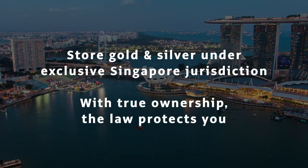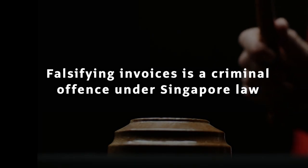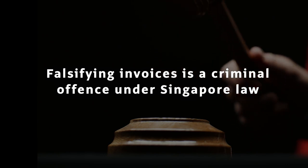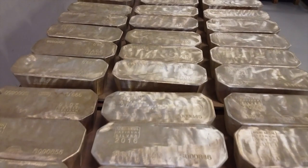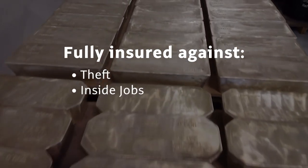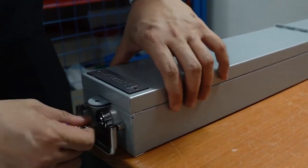With true ownership, the law protects you. Note that tampering with or outright forging an invoice is considered a criminal offense in Singapore, providing strong legal protection to customers. Furthermore, your bullion is fully insured against theft, including inside jobs and mysterious disappearance. Therefore, very little can go wrong.